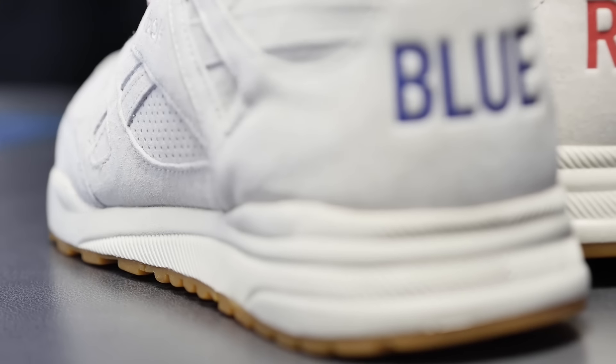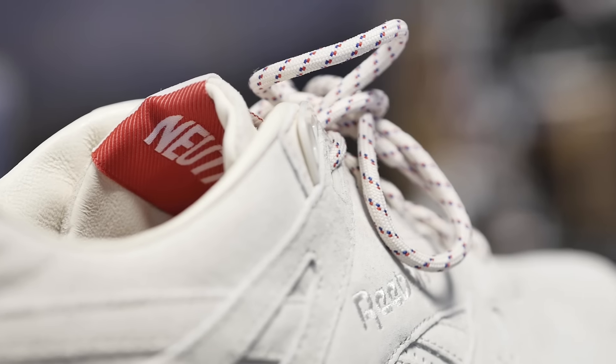The overall quality on it, they nailed it. It comes with a buttery suede and a full leather insole. It says 'neutral' under the tag, which I love. Gum sole, classic bottom. It's just a beautiful shoe.